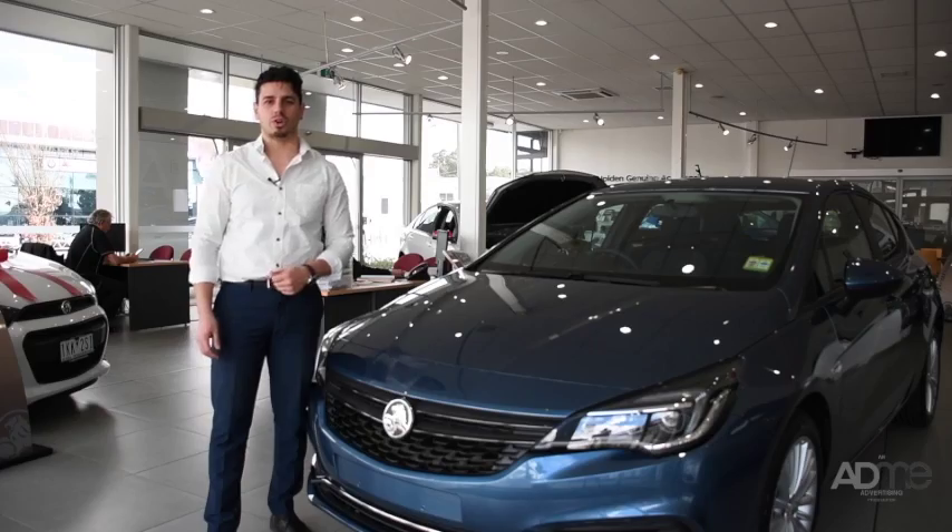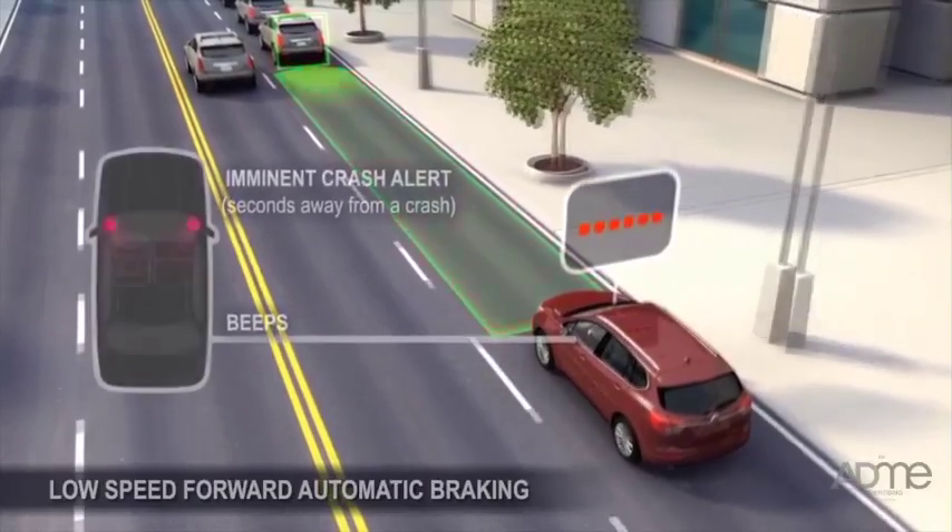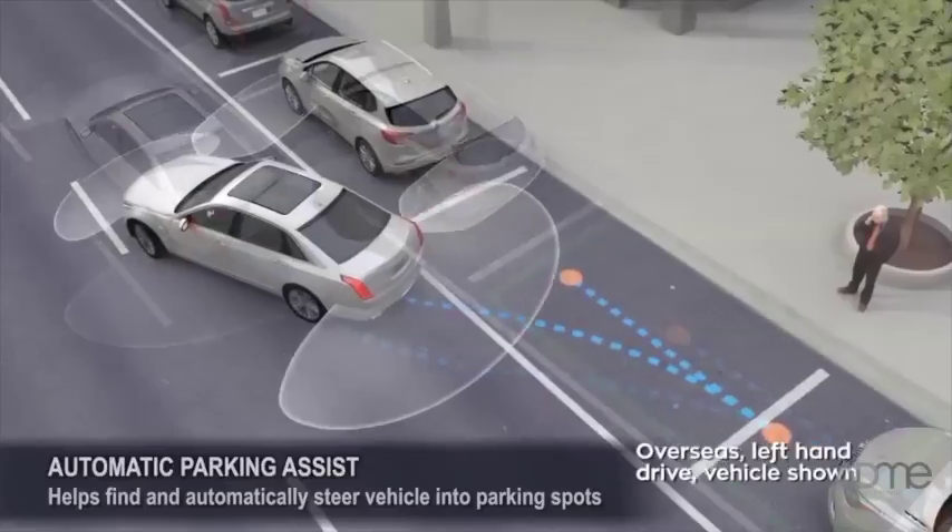Looking for safety? The Astra's got it, with Lane Departure Warning, Lane Keep Assist, Automatic Emergency Braking, Forward Collision Alert, and Advanced Park Assist.